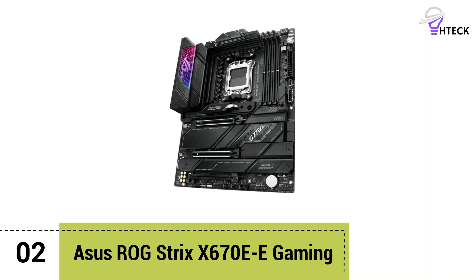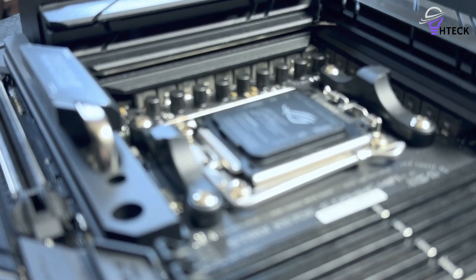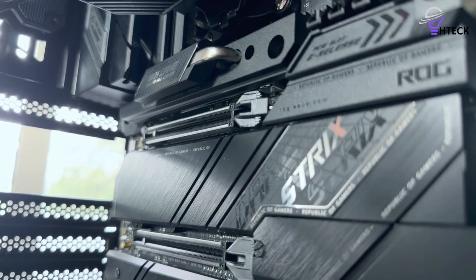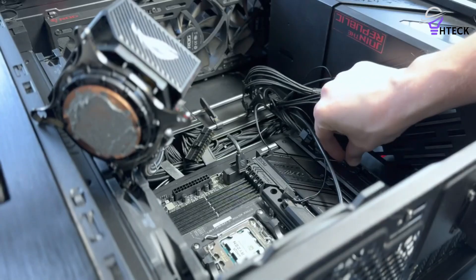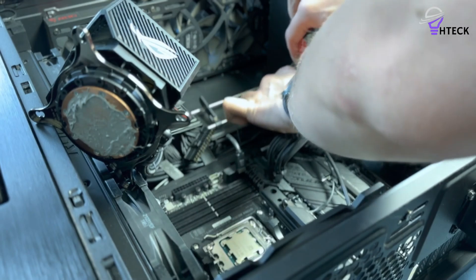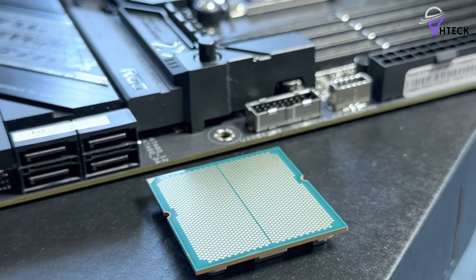Number 2: Asus ROG Strix X670E Gaming. This Asus ROG Strix X670E Gaming is quite the motherboard, designed for AMD Ryzen 7000 series processors. It's got DDR5 RAM support, PCIe 5.0, and the new AM5 socket. The 18+2 stage power design is fantastic for overclocking your CPU, especially if you're planning to use one of the non-X AMD Ryzen 7000 CPUs. Both full-size x16 PCIe slots support the newer PCIe 5.0 standard, both are armored, and most of the available M.2 slots also support PCIe 5.0, so you can upgrade with faster components down the line.